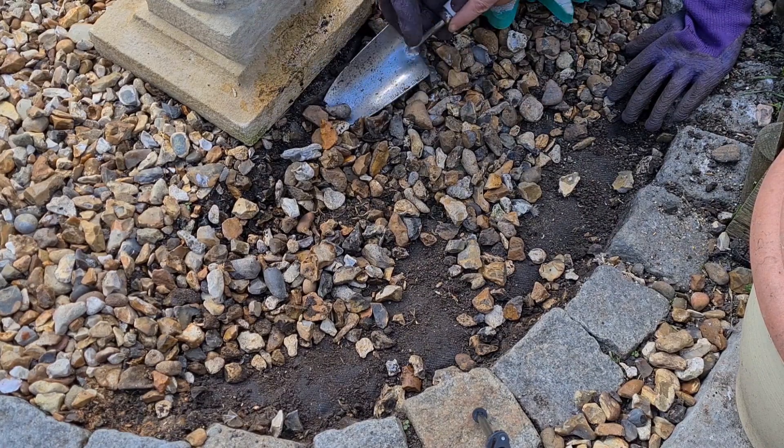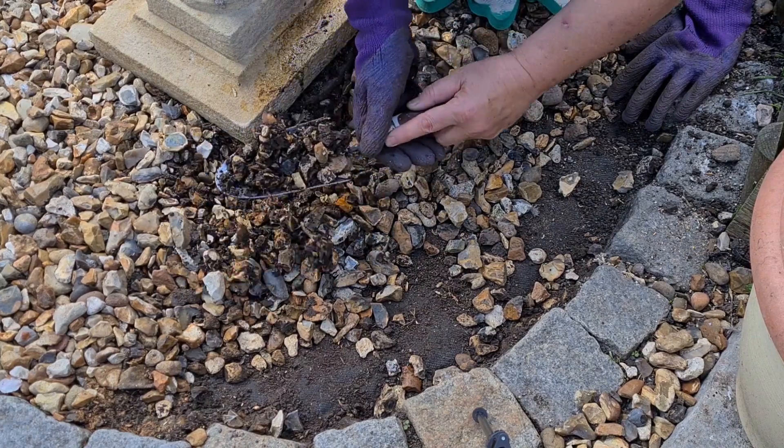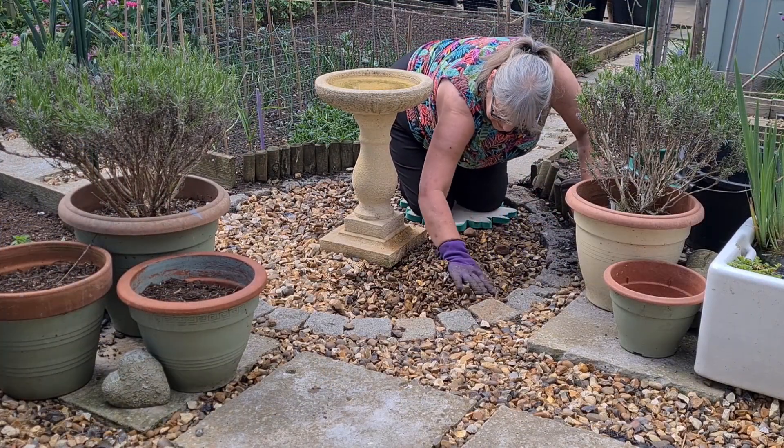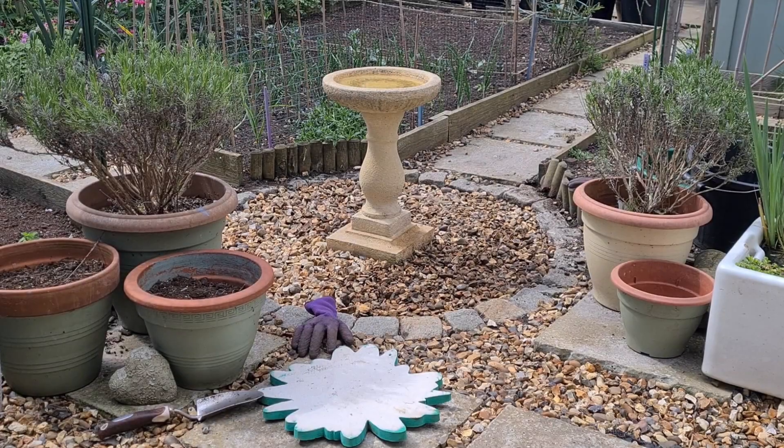Now I've moved the bird feeder, it was time to look at the gravel below it, because over the years there's been so much spillage from all the seed. That's rotted down, and also from the fat balls there's been a collection of suet that's built up and clumped all the gravel together into a hard lump - like a fatberg. I've broken it all up, given it a good sieve, and I'm lifting out all the soil that's built up.